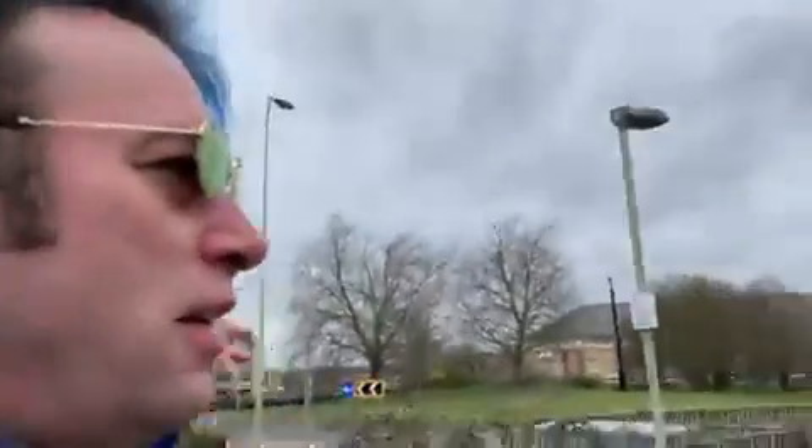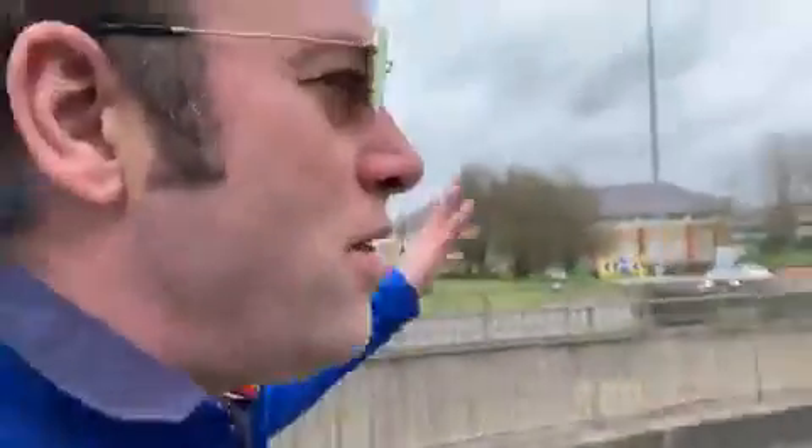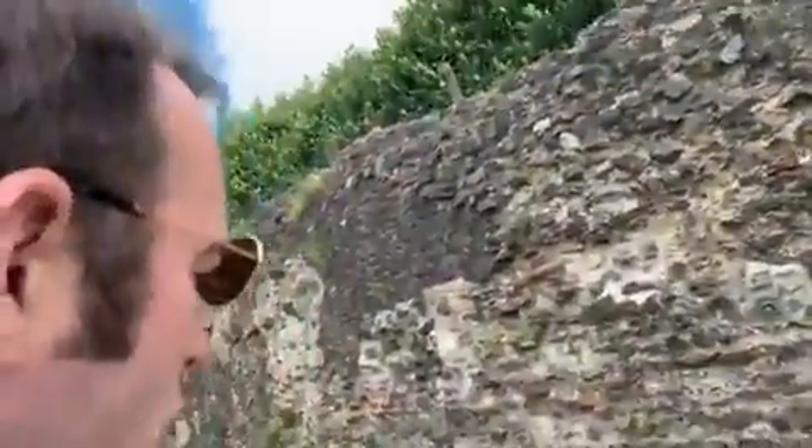When I was a kid this building stood out for me, and all these years later it still does. We are here in Colchester, at the north west corner, and to the right the long stretch of Roman wall.